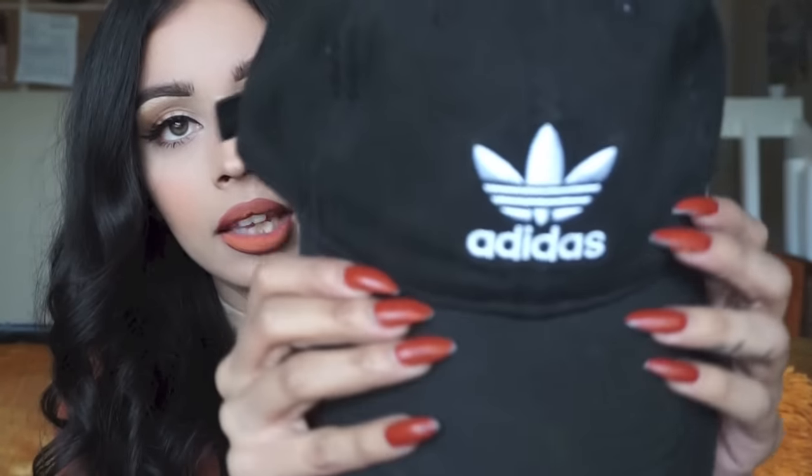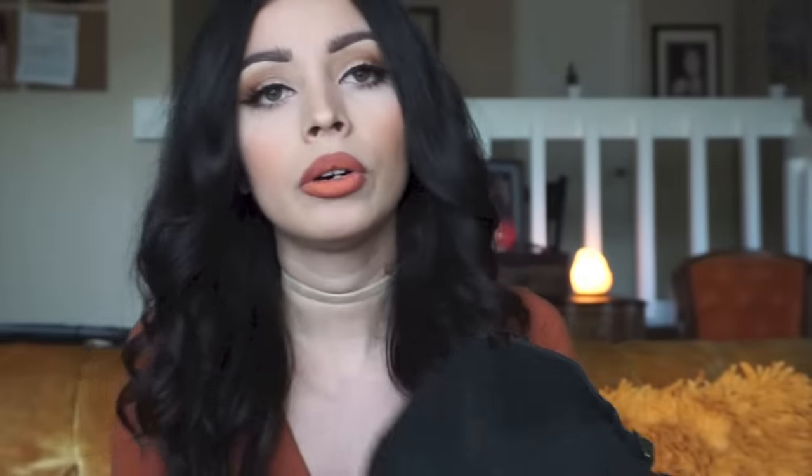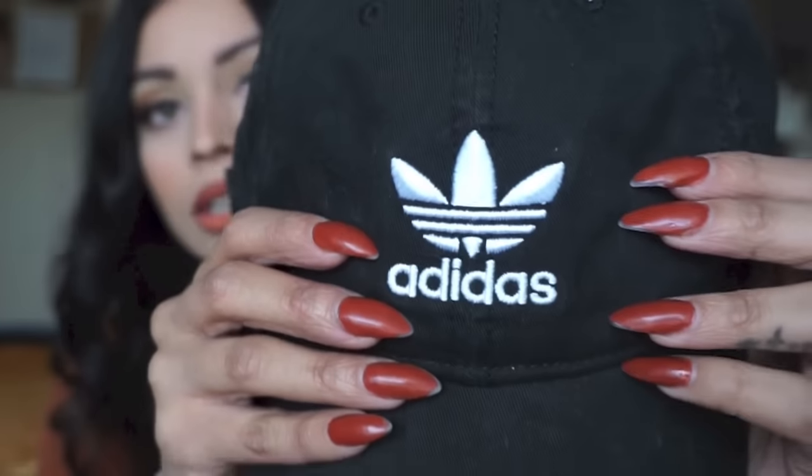I got some hats. I got an Adidas hat — it's really cute, it's the fitted one and it has a little Adidas logo on the back. My co-worker Stephanie got me this, so thanks Stephanie! It's perfect — I love it. She got it at Paxton, I'm pretty sure.